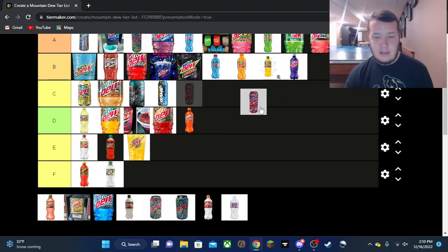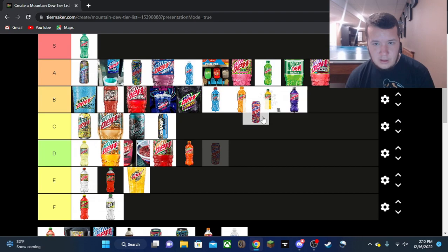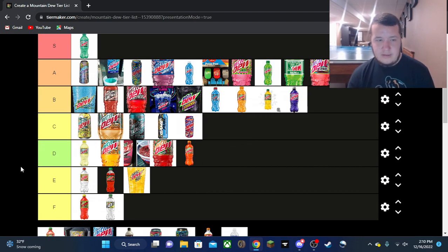Another new release this year was Typhoon — an online exclusive, also the last online exclusive so far. Finally got a good chance to try it and it was just mid, on the same level as Baja Punch. Did the exact same thing I thought it was going to do. Cool can design though — glad I got a chance to try it.